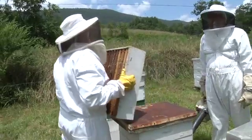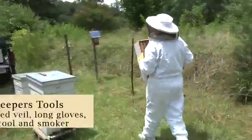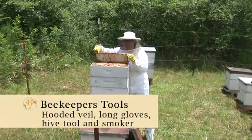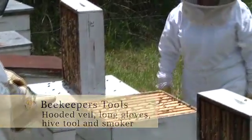Beekeepers have simple tools they use in working with the bees. To protect themselves, they wear a hooded veil and long gloves. A hive tool aids in opening the hive and lifting frames of honey, while the smoker calms the bees.